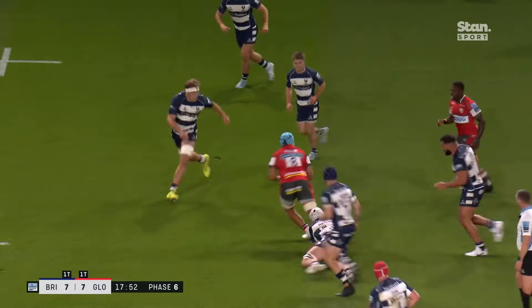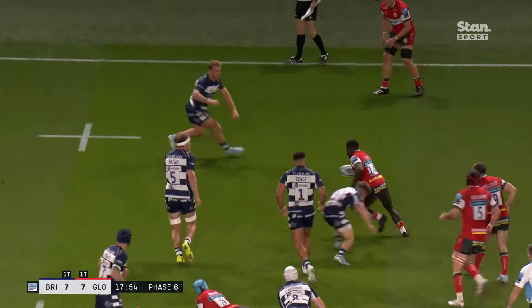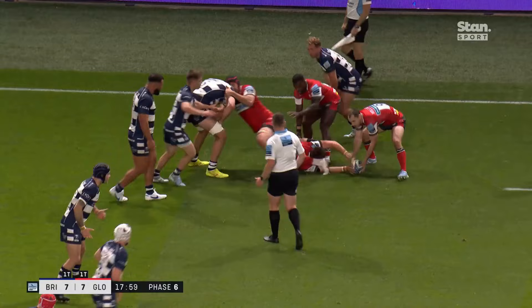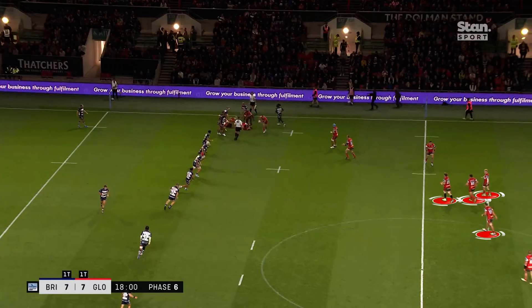It's a great offload to Mercer, who in turn offloads to Wade. Here we see the power of Wade as he stops, steps back from the tackle, then accelerates again to fix the outside defender — all in the space of two or three feet. As the ruck emerges, we see Gloucester's depth off the ball. I'm a huge fan of depth in attack, and throughout this game Bristol played a very flat attack even with stacked formations, whilst Gloucester kept the depth.